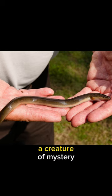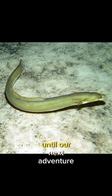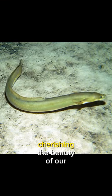There you have the American eel — a creature of mystery, adaptability, and epic migrations. If you enjoyed this quick dive into their world, give us a thumbs up and hit the subscribe button. Until our next adventure, keep exploring and cherishing the beauty of our Earth.